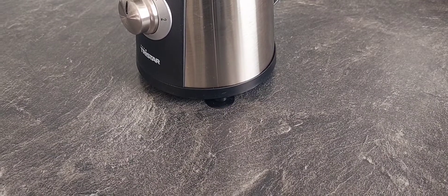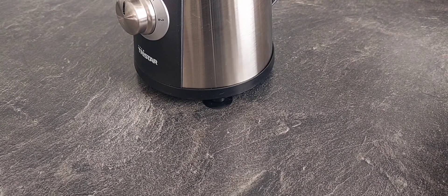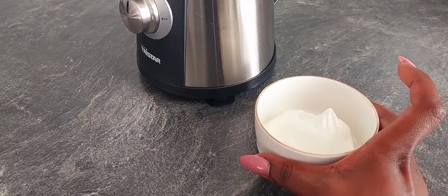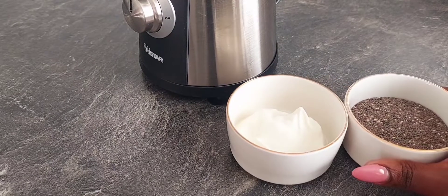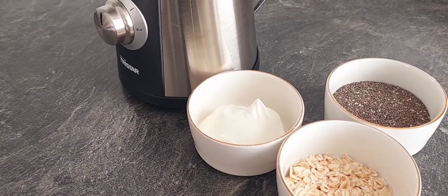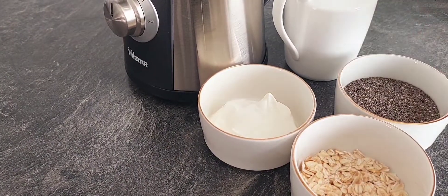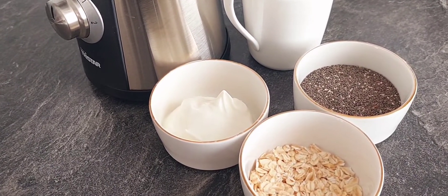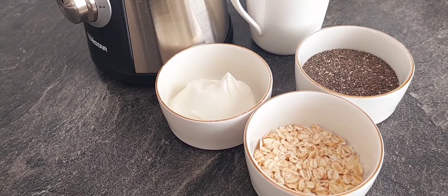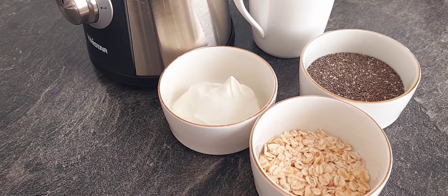Let's get to work! For each and every smoothie I make, I have basic ingredients that I always use regardless of which smoothie I'm doing. Number one is Greek yogurt, then chia seeds, then oatmeal — these three ingredients are always in my smoothies. And of course, not to forget, almond milk. These are the four ingredients I use in every smoothie. Feel free to be very creative with your own smoothies.